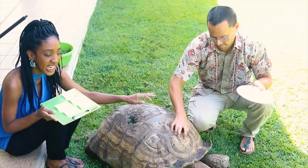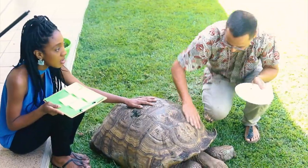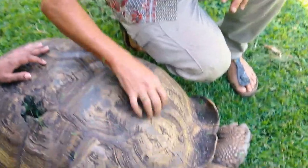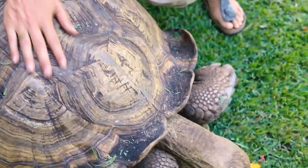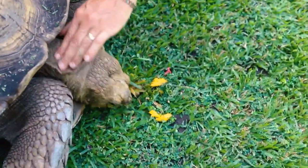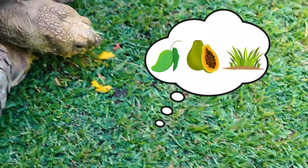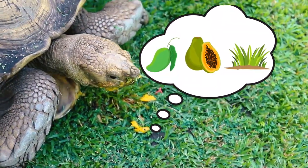Did you know that tortoises have sensitive shells? They can feel through their shells! I think he likes the scratching of his fingernails, but I also like to give him a pat behind his neck — a little bit of a muscle rub. He likes that as well. You can see at the moment he's more interested in eating though!